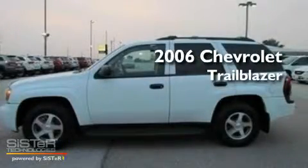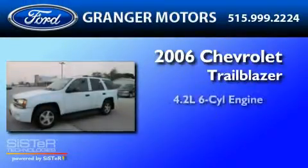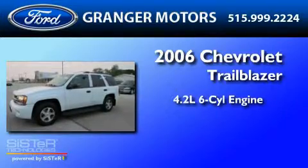This is a 2006 Chevrolet Trailblazer. It features a 4.2-liter, six-cylinder engine, a four-speed automatic transmission, and four-wheel drive.